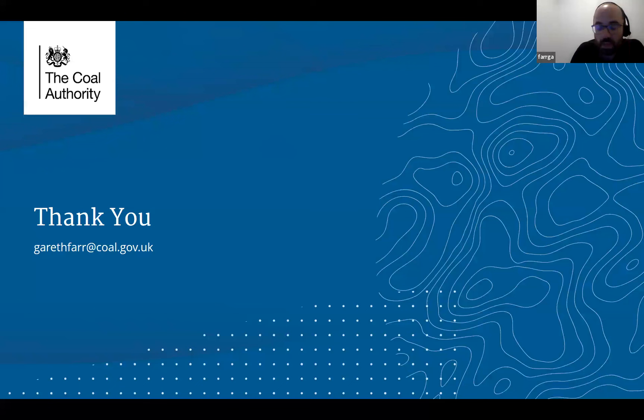Thank you very much. Please open up the room to questions.